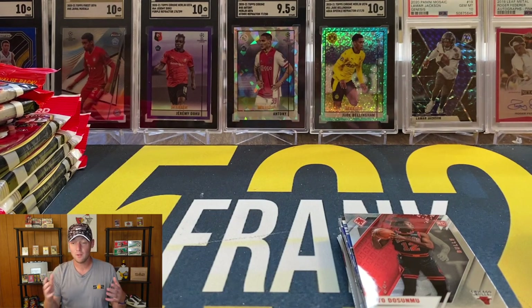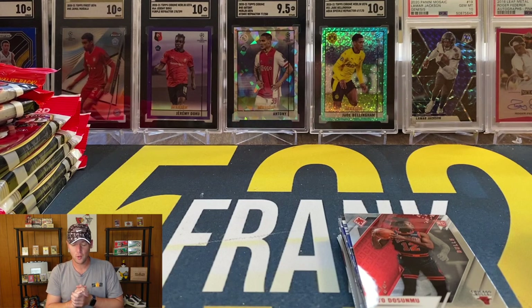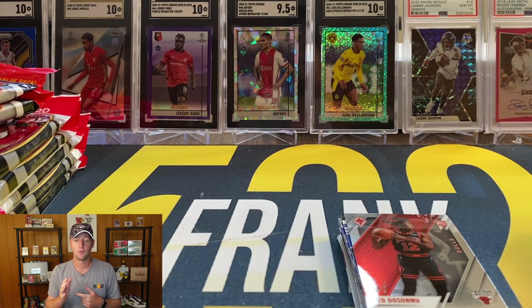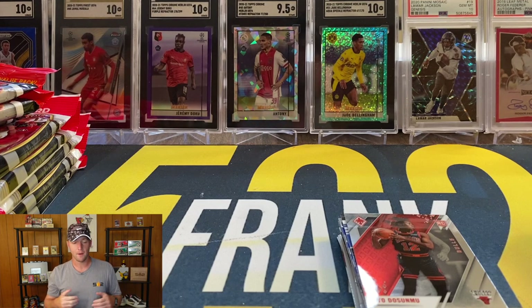Hopefully you guys enjoyed — I didn't really have a video planned today, just wanted to rip 10 packs and see if Chronicles hanger packs are any good, so now you know. If you're interested in any breaks, check out 502frank.com — we'll be live tomorrow. Hopefully those Topps Chrome Logo Fracture boxes come in; if they do, I plan on ripping two of those myself, which will hopefully be up on the channel tomorrow before the break. I'm going to go ahead and close this one out — hope you enjoyed and I'll see you soon.